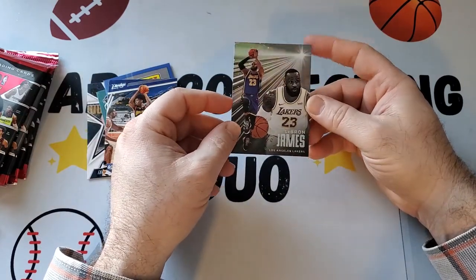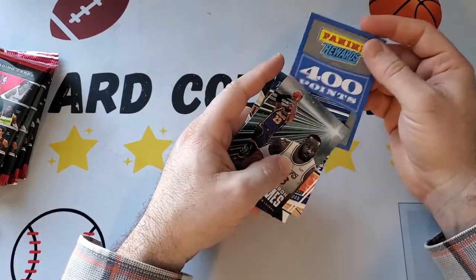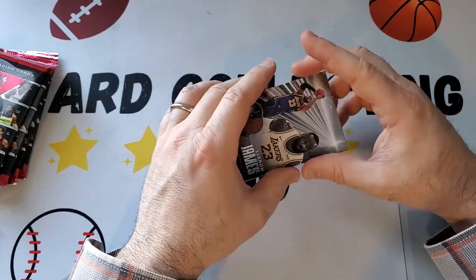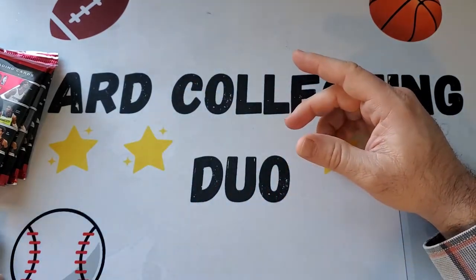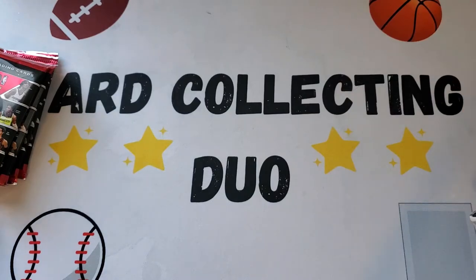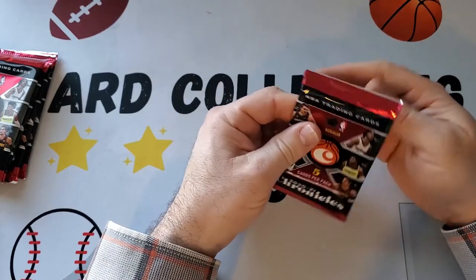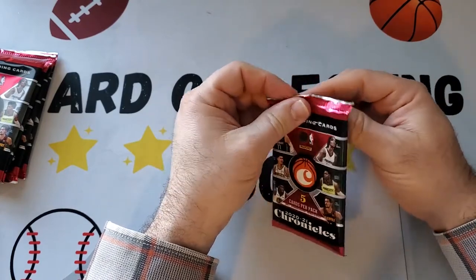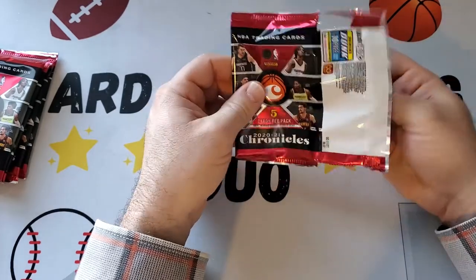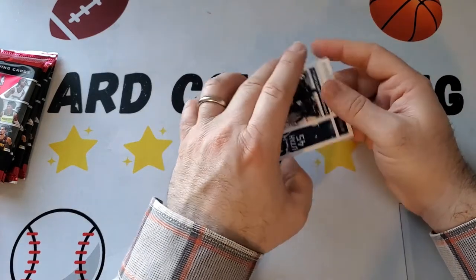Then we got a 400 points card and then a LeBron. It's always nice to get a LeBron, but the points card I was not expecting. This is strange — I've gotten points before when it's in place of an auto or mem card, but I haven't gotten points from just a retail blaster before. Does anyone else know if that's happened?